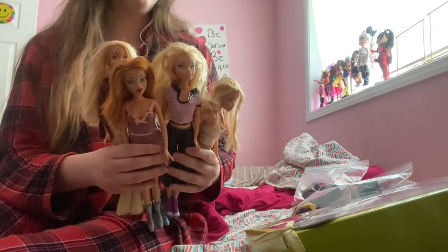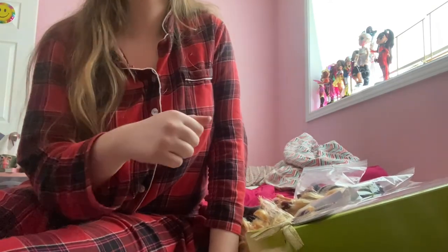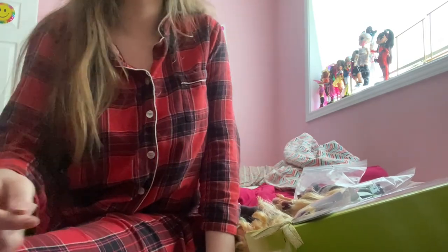Please make sure to like with a big thumbs up, comment down below, and subscribe if you want to see more of my weirdness and more of me opening up dolls. Bye!